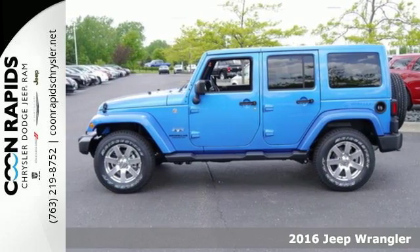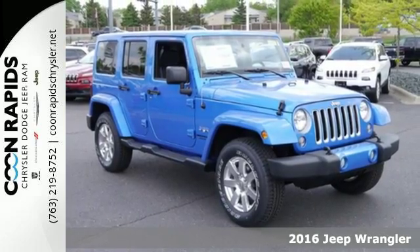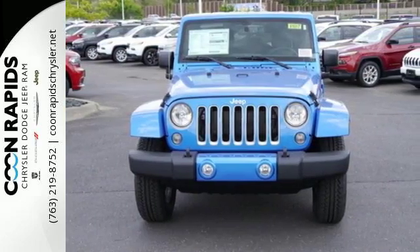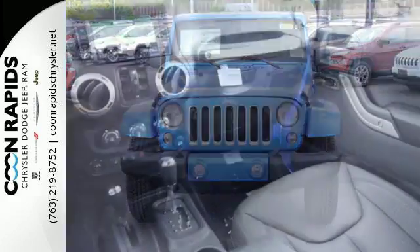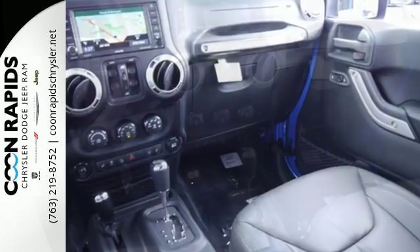It's a 2016 Jeep Wrangler Unlimited. Unmatched comfort and the confidence to challenge anyone or anything, the removable top and fold and tumble seats offer endless possibilities for fun and cargo hauling, while four doors offer ease for anyone getting in on the adventure.